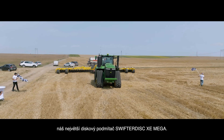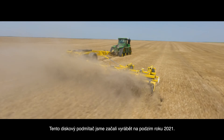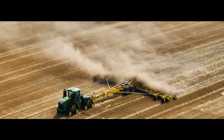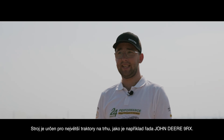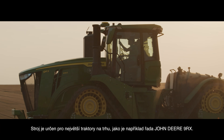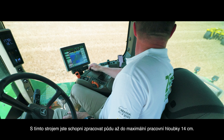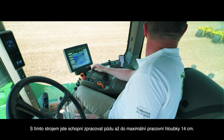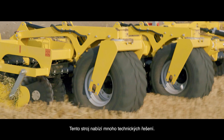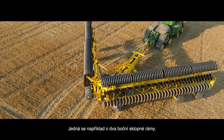Here is our biggest disc cultivator, the Swifter Disc XE mega. We started producing this disc harrow during autumn 2021. This machine is designed for the biggest tractors on the market, such as the John Deere 9 series. With this machine, you are able to process the soil up to a maximum working depth of 14 centimeters.